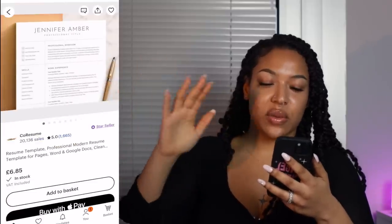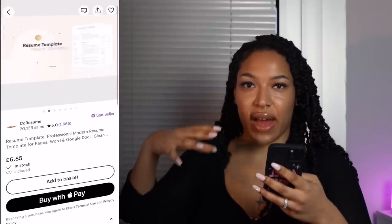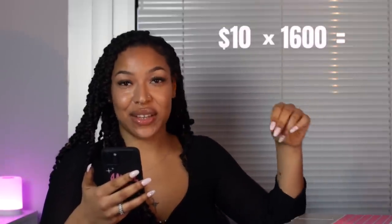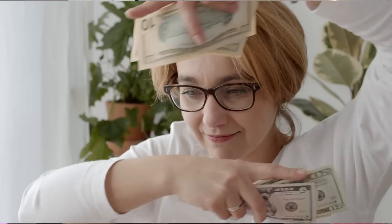If we click on the resume at the top — it's a pretty simple minimalist resume at £6.85, around $10 per template. If you multiply $10 by 1,600 sales, that's $16,000 made off this one resume. If they can do it, you most definitely can. So how do you start? You head to Canva — I know you keep hearing me say Canva, but this should be a sign to go ahead and click the link in my description.